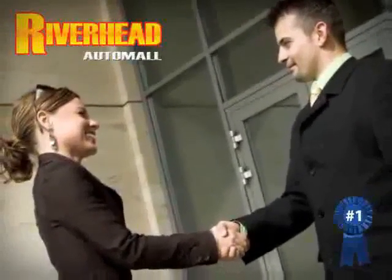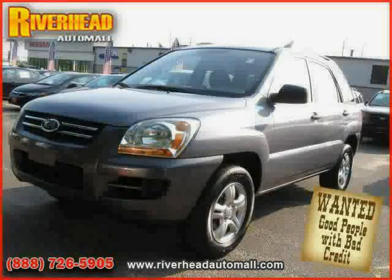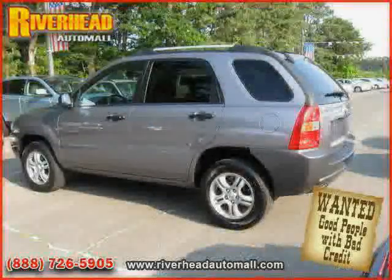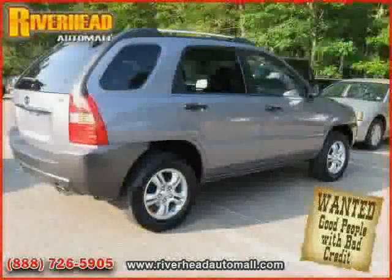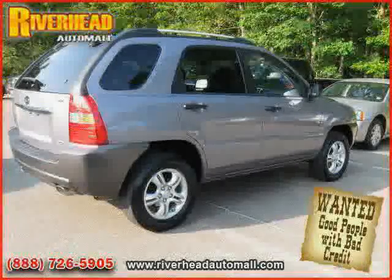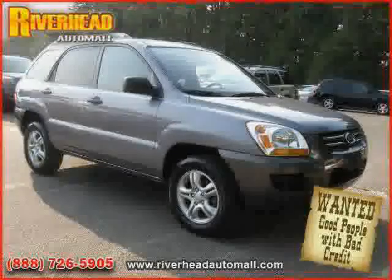Great savings are available on vehicles like this 2008 Kia Sportage, equipped with cloth interior, air conditioning, CD player, side head airbag, driver and passenger side airbag, rear head airbag, traction control, and front wheel drive, four wheel anti-lock brakes.